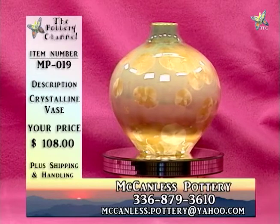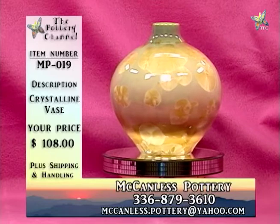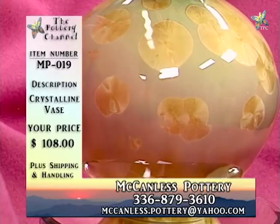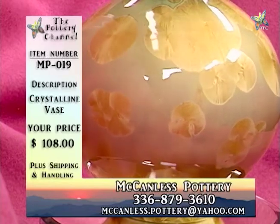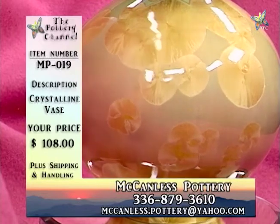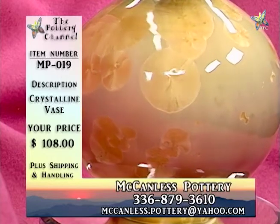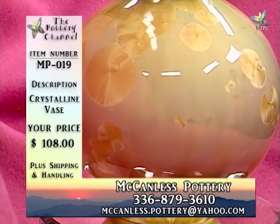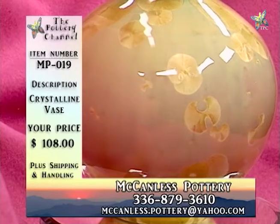It's a nice wide bowl — approximately eight to eight and a half inches. It looks a little more yellow in person, a little brighter. I definitely see a stormy sky on there, like the flowers against it. That's MP019, crystalline vase, $108.